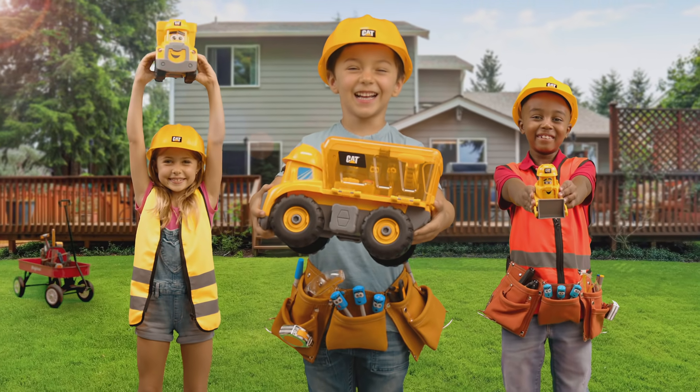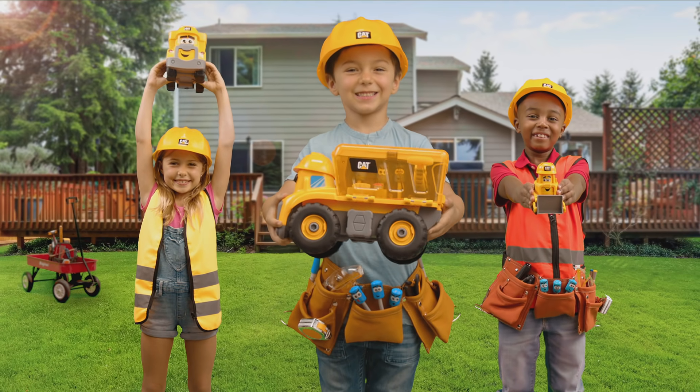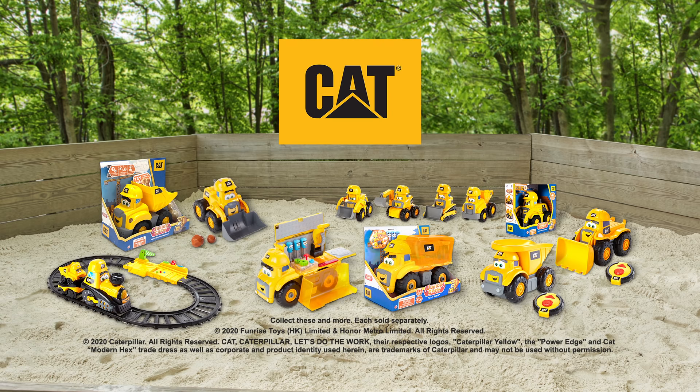Who said you can't have a little fun while you get the job done? Fix-It Phillip and other vehicles from the Cat Junior crew. Each sold separately.